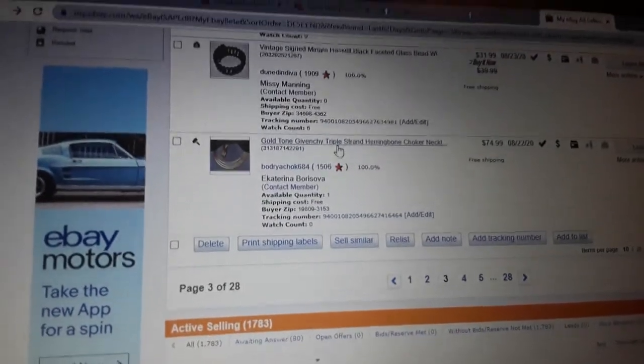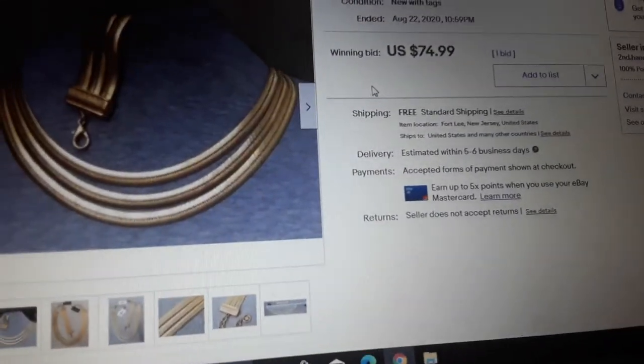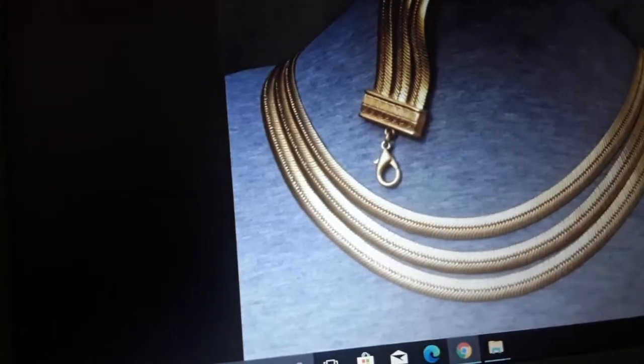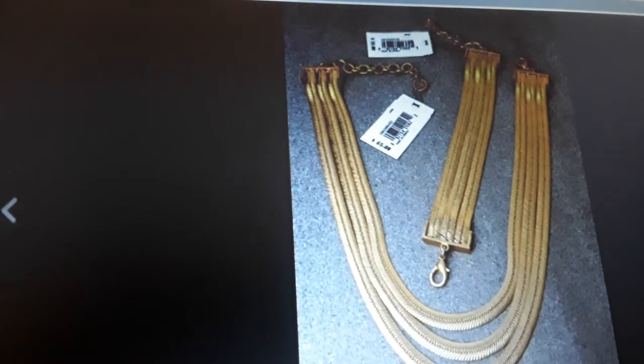Here's another 75-dollar sale — gold-tone Givenchy, and this was an auction with one bid at the last minute. Givenchy stuff sells. People have them listed for really big money — over a hundred, over two hundred dollars. But if you look at what's actually sold, it's around 75. So for 125 or less, or you know there's always somebody listing for ten dollars.